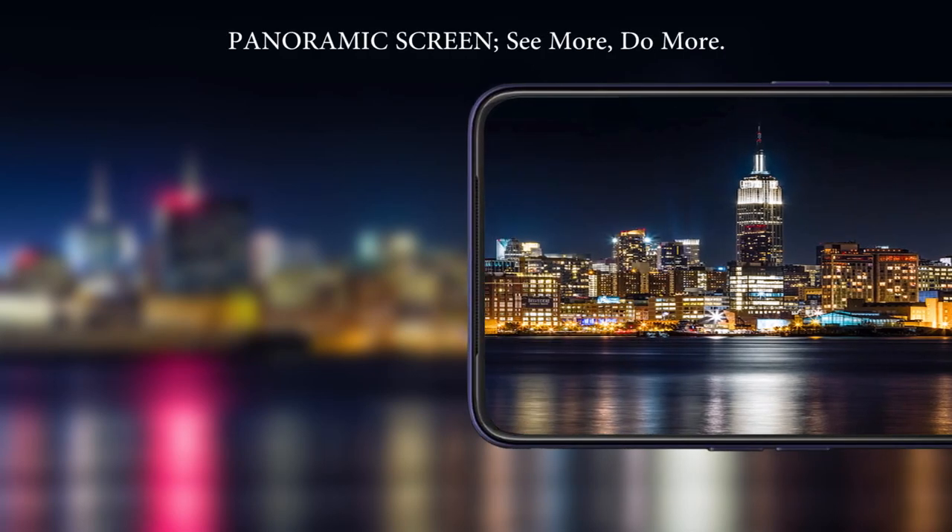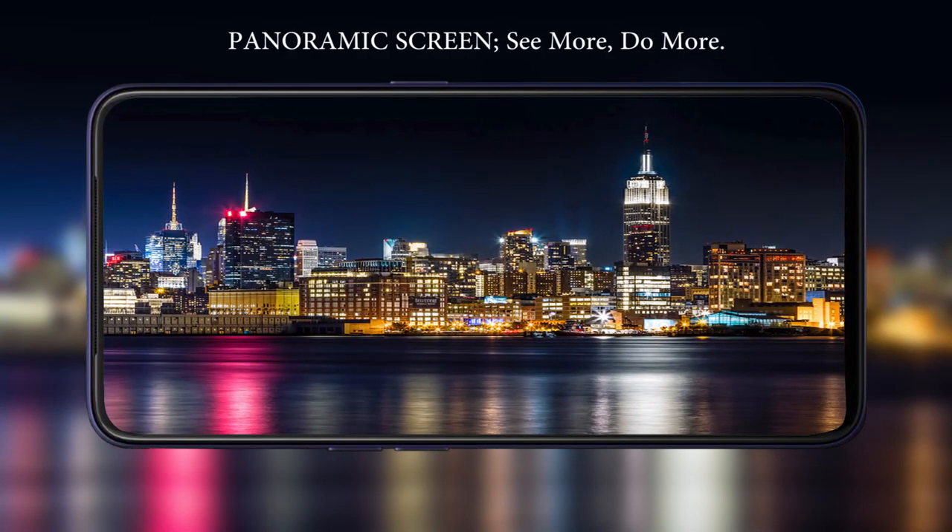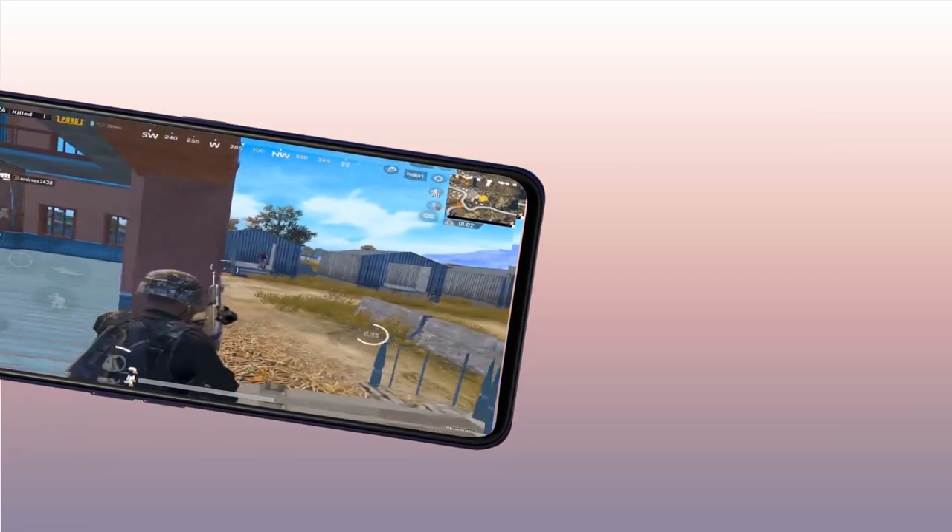The teaser talks about the panoramic screen of the handset and how it will help in providing an immersive gaming experience. PUBG Mobile players will have a lot of fun when playing it on this phone.